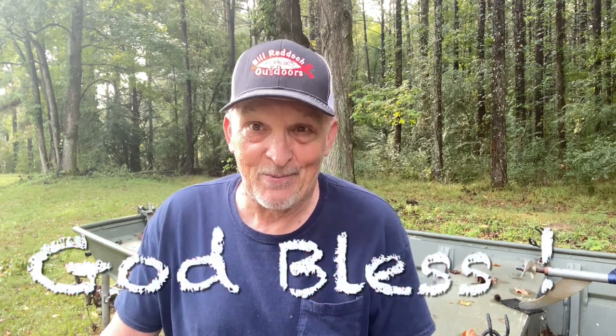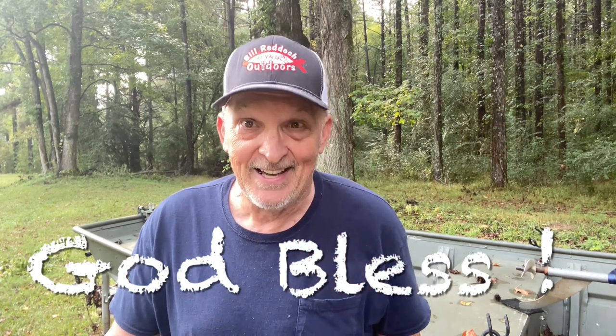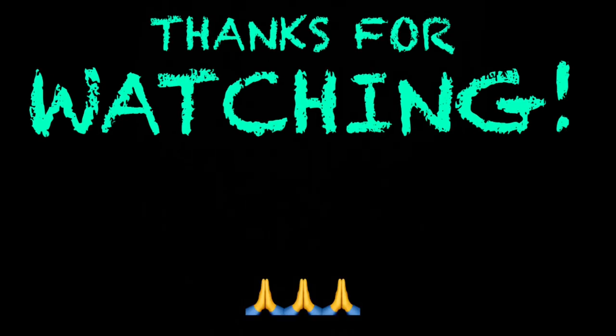Well folks, y'all can do whatever you want to with these little tidbits of information. I think I'm just going to keep making videos and not worry about it myself. And always remember, folks, whether you're at work or play, I hope you have a nice day. This is Bill Reddick Outdoors — see y'all, we'll see you next time. Bye.